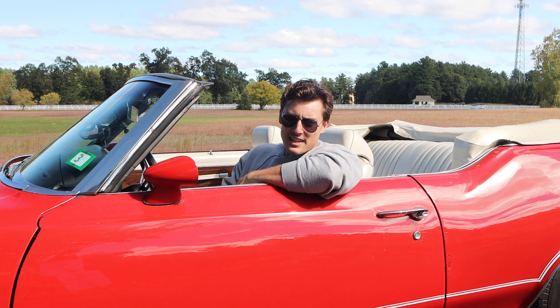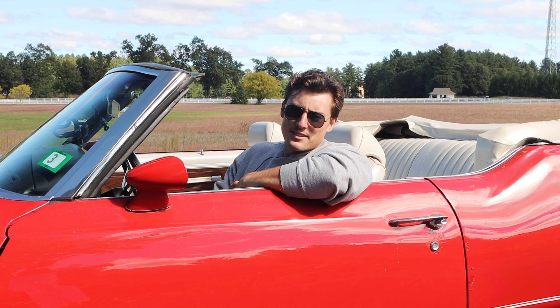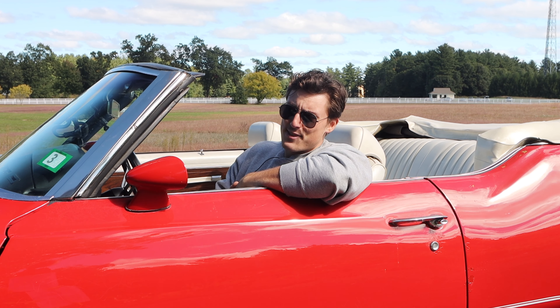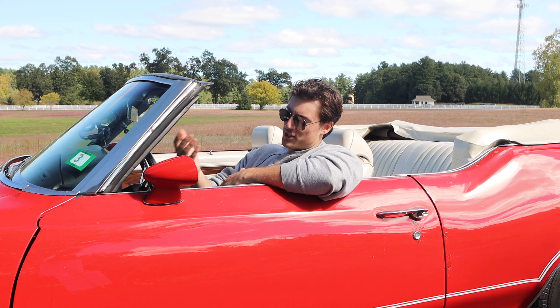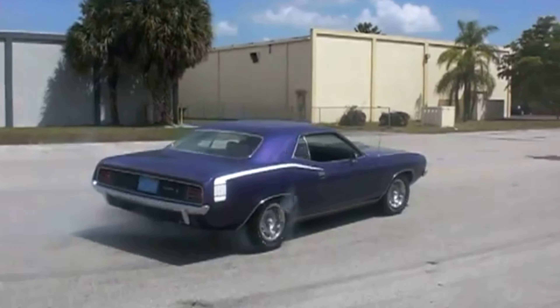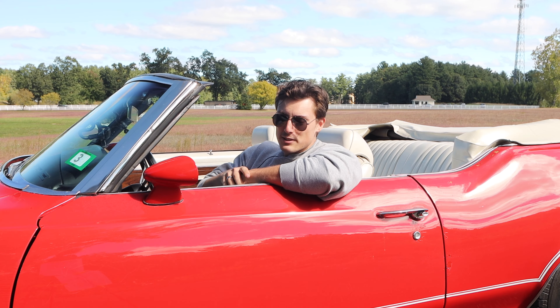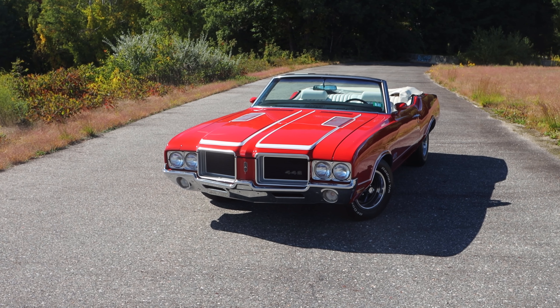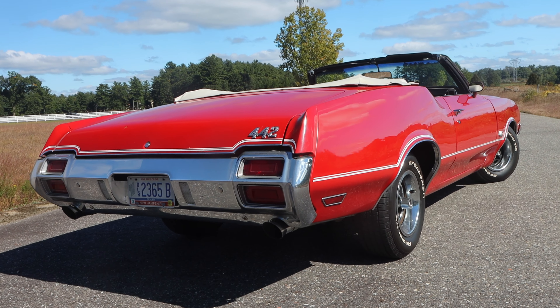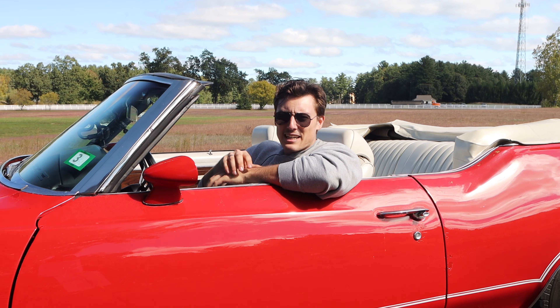The 70s brought us some incredible machines — at least that's what I'm told. I wasn't really around; I wasn't even a twinkle in an eye at that point. There was the Chevelle SS, the Hemi 'Cudas, the Challengers, the GTO, and the 442. All of which were slowly getting choked out of production.